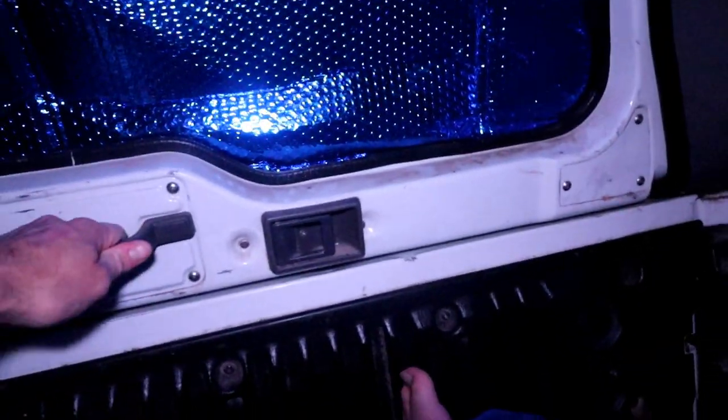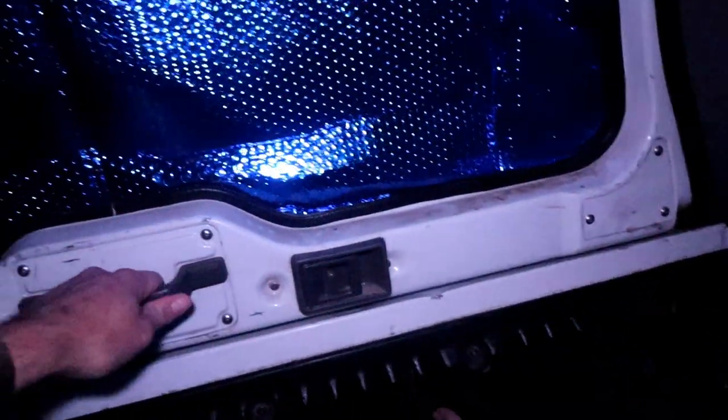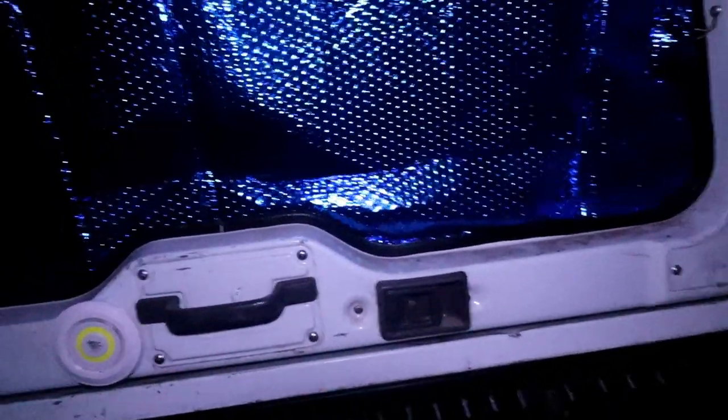The good thing about this canopy is that it has central locking, and the lights activate by the central locking as well. I've got a nice little interior catch and handle. It is just a really nice setup in here.